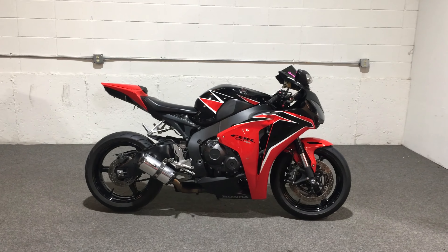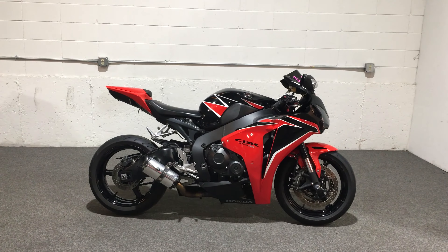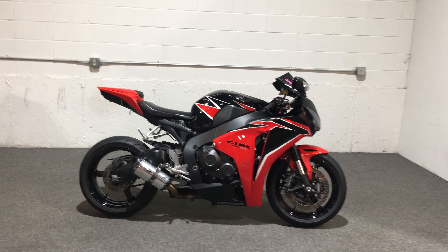Hey, how you doing today? Welcome to Moms TV. Today we have a 2010 CBR 1000 RR. We're asking $8,995.